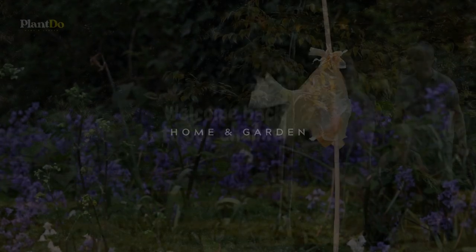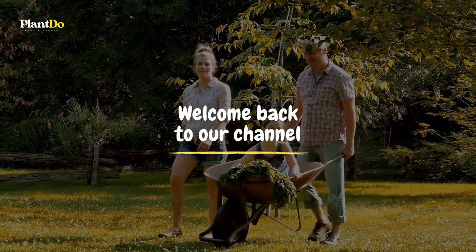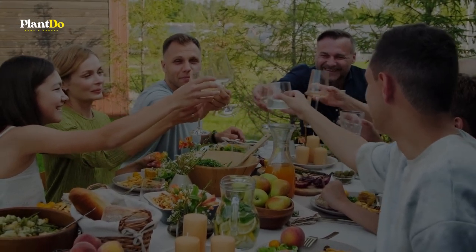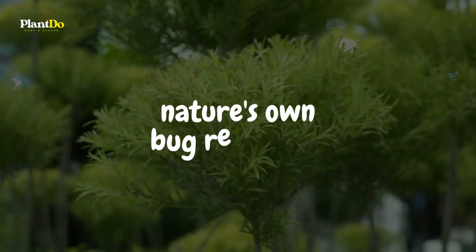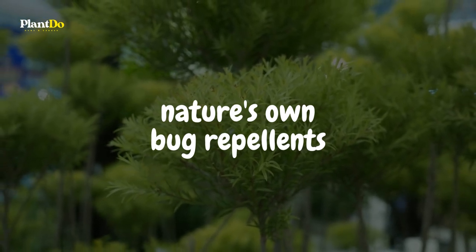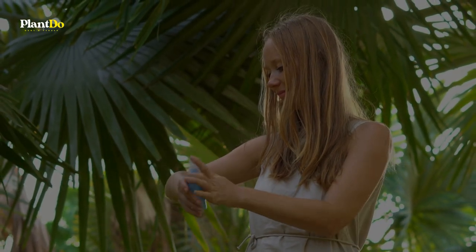Hello there, green thumbs, nature enthusiasts, and everyone who just loves the great outdoors. Welcome back to our channel. Ever had an amazing day out in your garden only to be interrupted by those pesky mosquitoes? Well, you're certainly not alone. Today, we're embarking on a fragrant journey to discover nature's own bug repellents. No need for those chemical sprays — we're going natural.